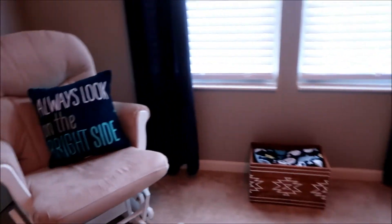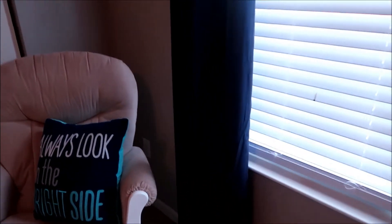We have his window right here with the valances, the navy blue valances. These actually worked out perfectly as well, because when he takes a nap, I just pull these closed and they block out so much light. So when it's daytime and he's taking a nap, it's perfect that he doesn't have to be blinded by the light while he's trying to sleep.